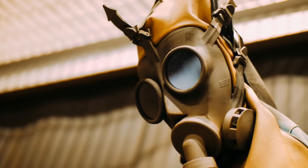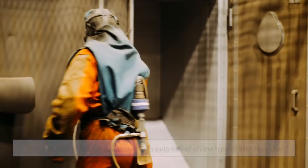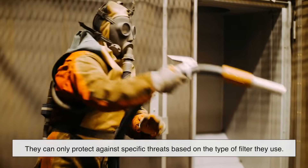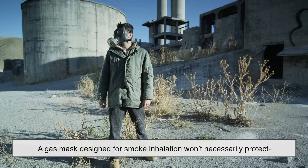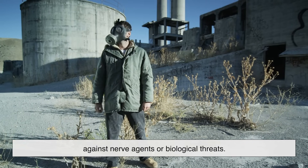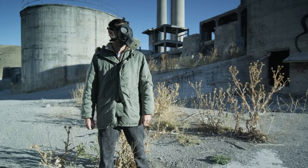As effective as gas masks are, they aren't perfect. The biggest limitation is that they can only protect against specific threats based on the type of filter they use. For instance, a gas mask designed for smoke inhalation won't necessarily protect against nerve agents or biological threats. This is why it's crucial to use the right type of filter for the situation at hand.